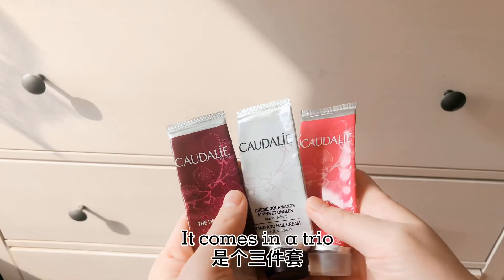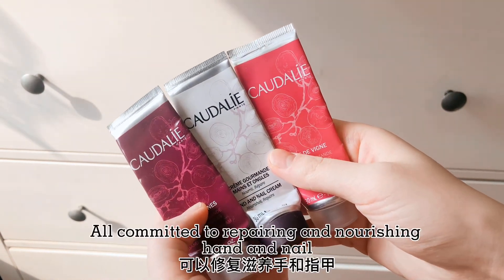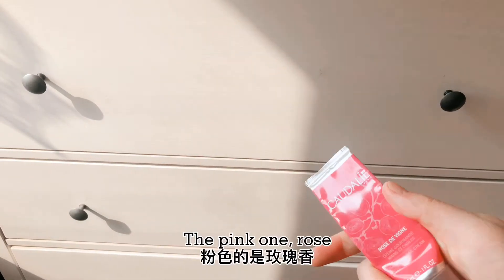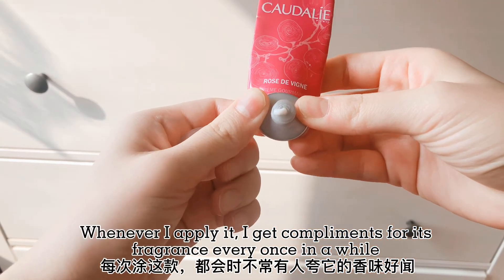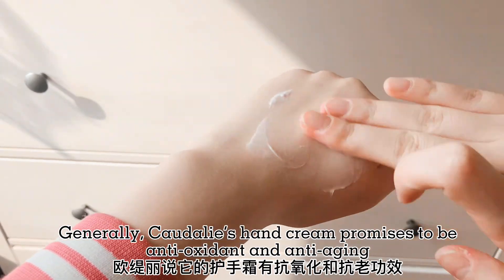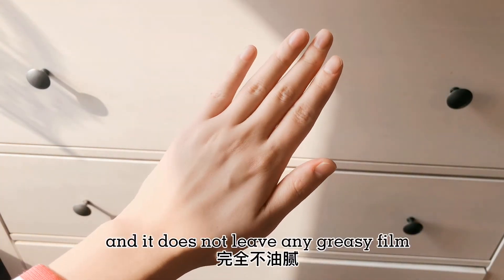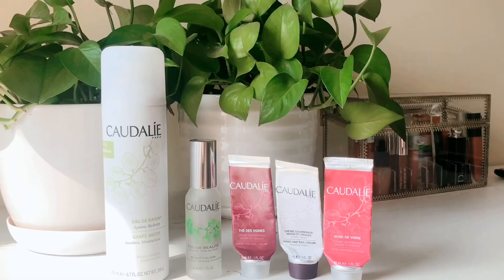Next, the hand cream. It comes in a trio with different fragrances but the same texture, all committed to repairing and nourishing the hand and nail. The purple one has the tea fragrance, the white one has its classic grape fragrance, and the pink one is rose. Whenever I apply it, I get compliments for its fragrance every once in a while. Generally, Caudalie's hand cream promises to be antioxidant and anti-aging — that I can't really tell. What I know is that it leaves my hands silky smooth and does not leave any greasy feel. You can massage it into your skin within 30 seconds.